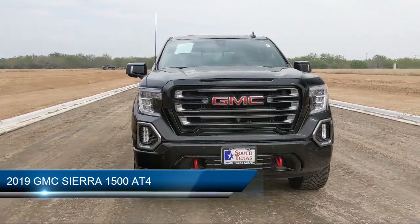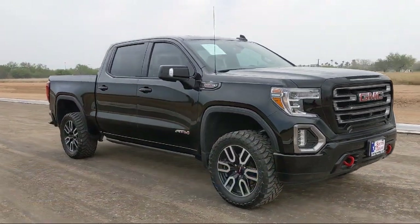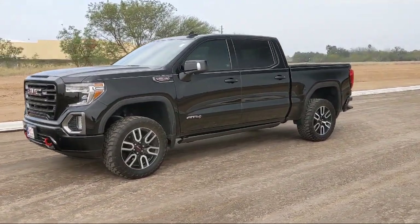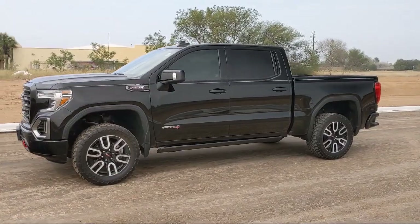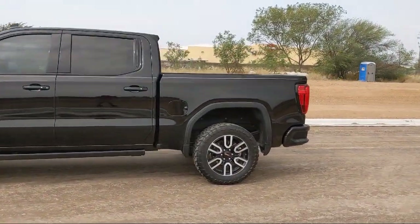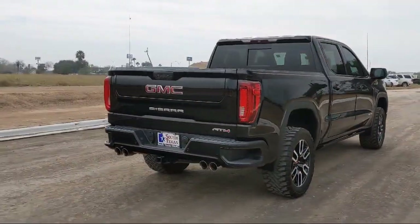It comes equipped with a leather-wrapped steering wheel, keyless entry, power outside mirrors, four-wheel drive, climate control, privacy glass, Bluetooth smartphone integration, heated front seats, tow package, and remote start system, and has less than 40,000 miles on the odometer.